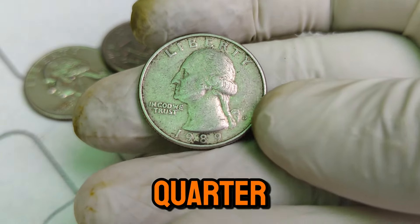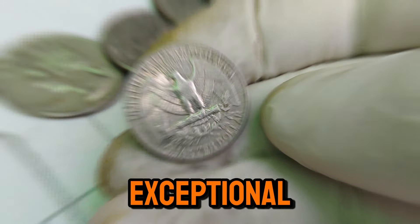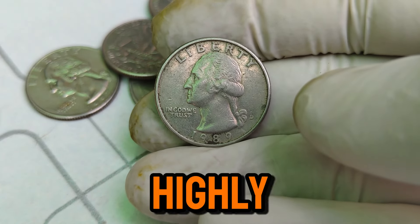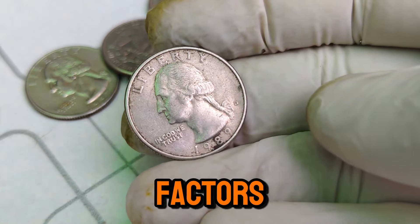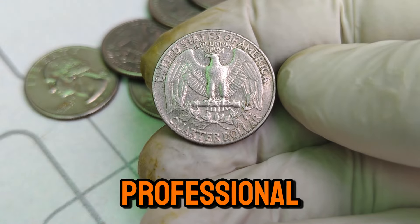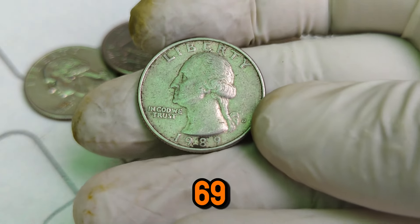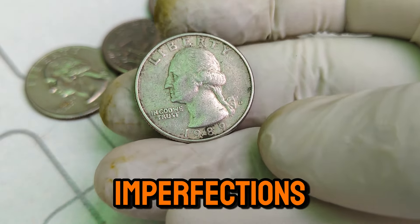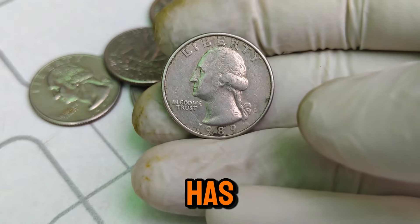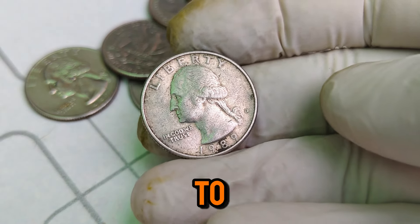What makes the 1989 D Washington quarter so valuable? It's all about rarity and condition. Coins from this year and mint are typically common, but a few exceptional examples have surfaced over the years, known for their high-quality strike and flawless surfaces, making them highly sought after by collectors. One of the key factors in determining a coin's value is its grade. The 1989 D quarter has been graded by professional coin grading services at the highest levels, often receiving grades like MS68 or even MS69 — indicating a nearly perfect coin with minimal imperfections.